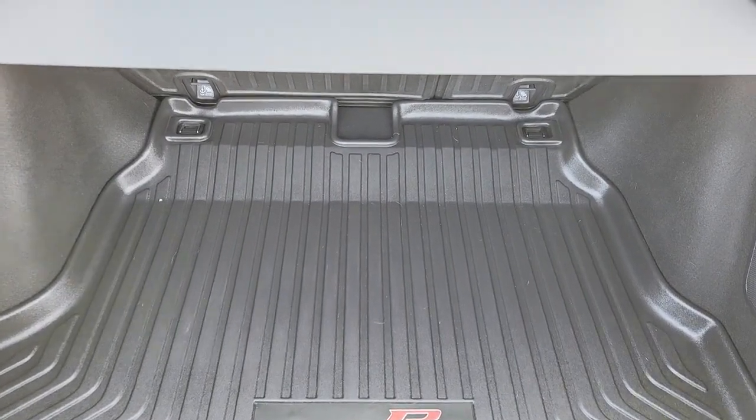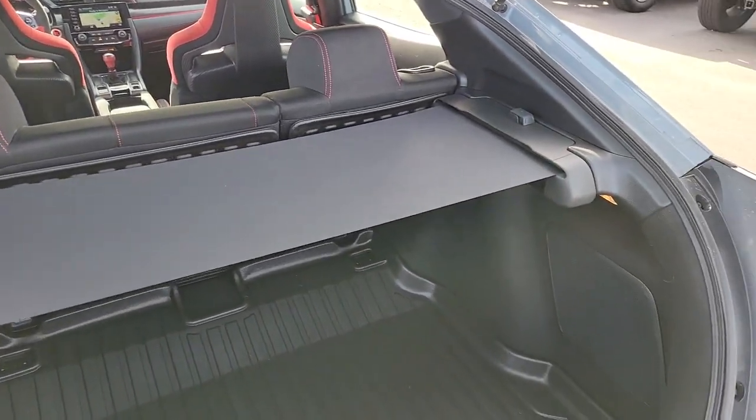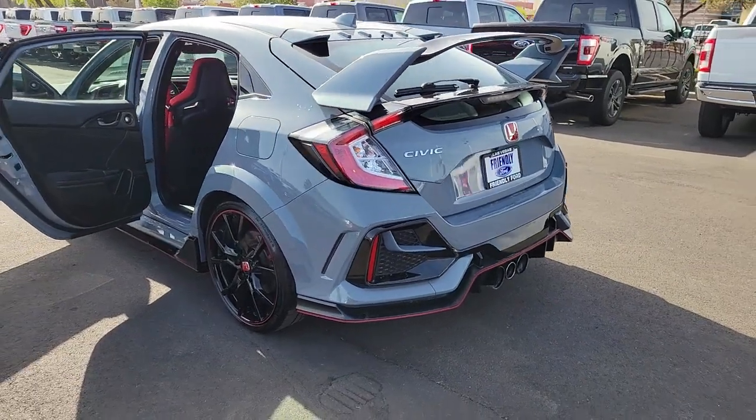The following are some of this vehicle's highlighted options: Apple CarPlay and/or Android Auto, navigation system, keyless entry, satellite radio, heated mirrors, fog lamps, and aluminum wheels.